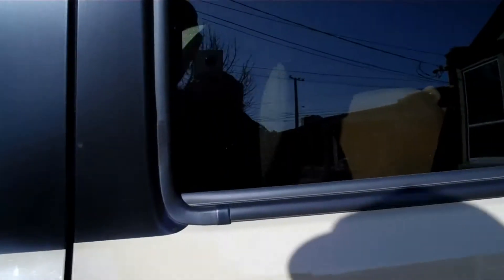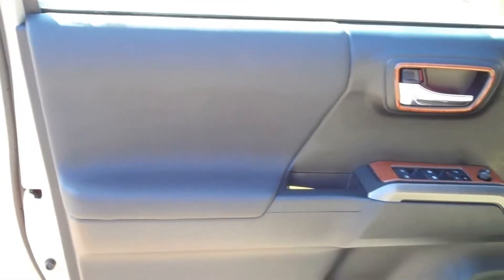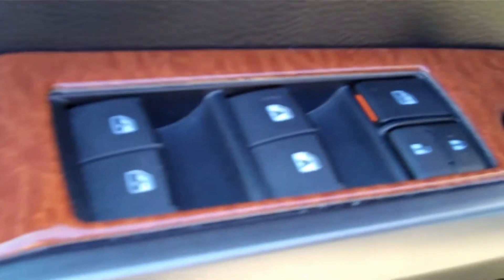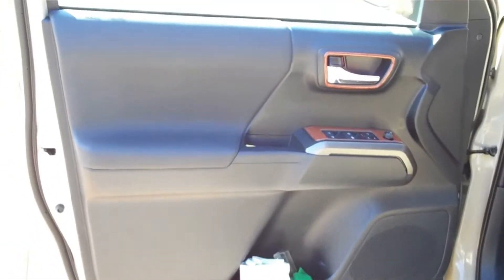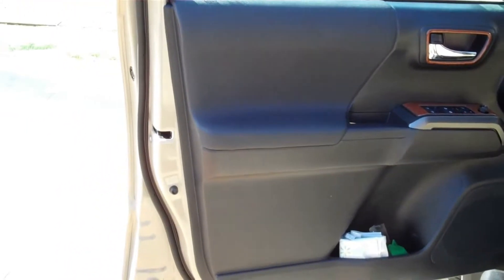Here's the front door as it came from the factory, with the exception of the wood grain that I had custom made for the truck — that will stay. But the rest of the door, including these other cheap ugly panels right here, is the ugliest thing I've ever seen. I can't believe Toyota puts that on an expensive truck like this. The whole door panel is going to be redone.